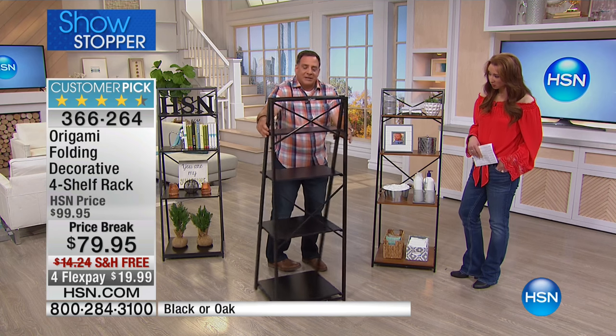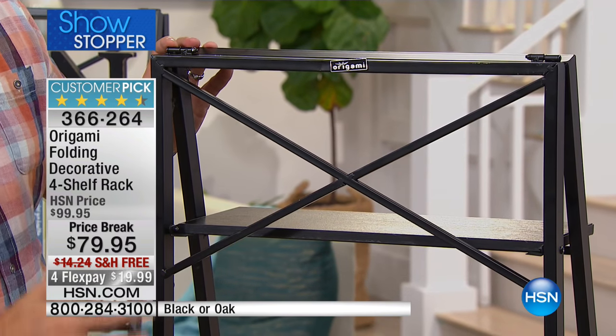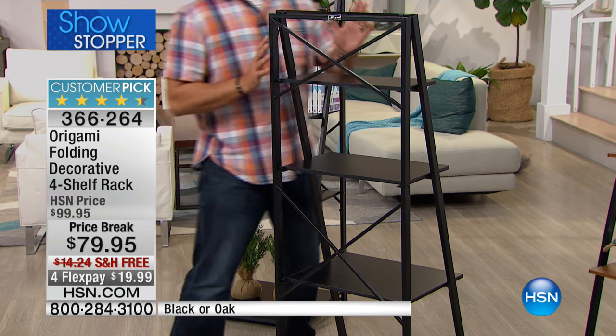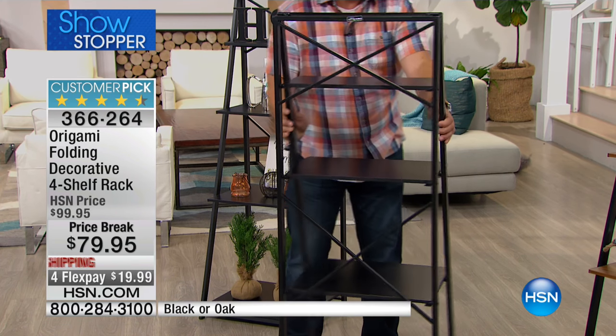Look at the back of it — you can see it has this nice little crosshatch design on the back. It's decorative, it's also functional. It adds to the whole structure. This is a piece that you could set against the wall or have it freestanding. People are going to love it. And once more, we cannot keep it in stock — virtually all perfect ratings.